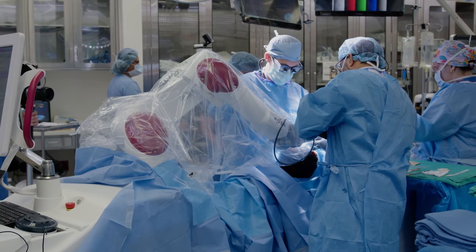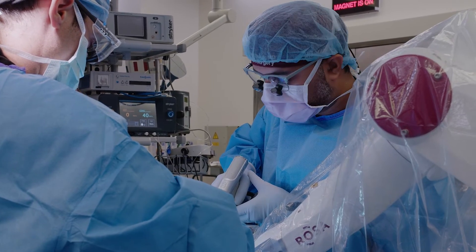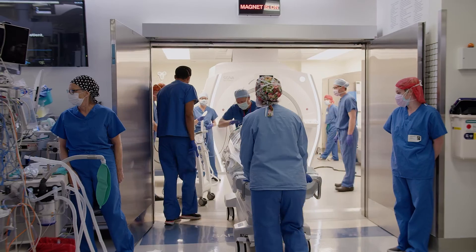This is a procedure where we bring a patient into the operating room that is attached to an MRI — it's called an intraoperative MRI. In that operating room, we put patients to sleep and then bring them into the MRI itself, which is where I do the procedure.